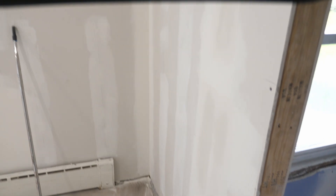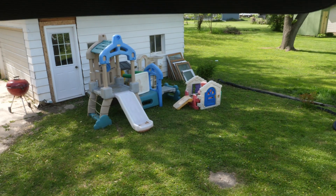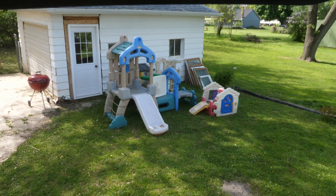Moving in here to the kitchen — again, we've got everything rocked and finished. There's a temporary light hanging. We're going to get some cabinets ordered and hopefully we'll be able to get the kids in here by the end of the month.